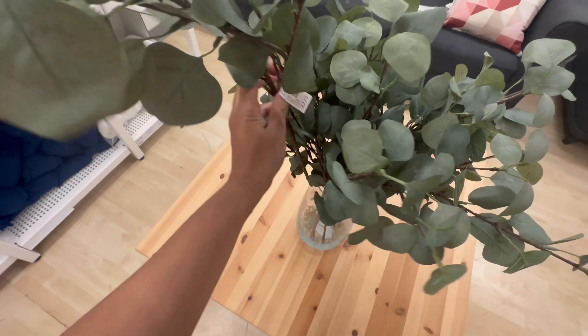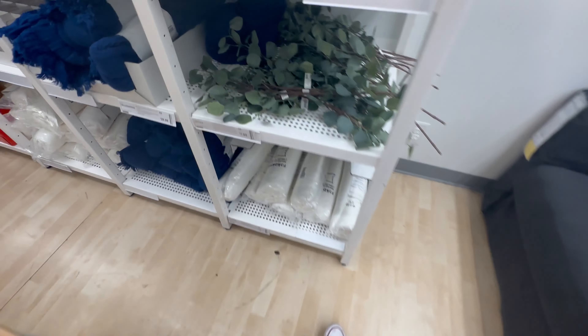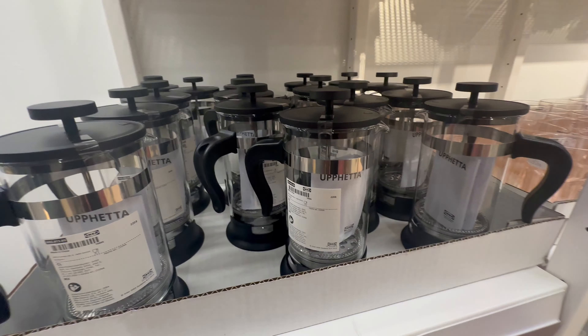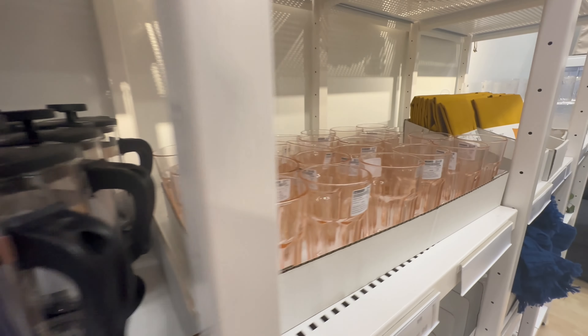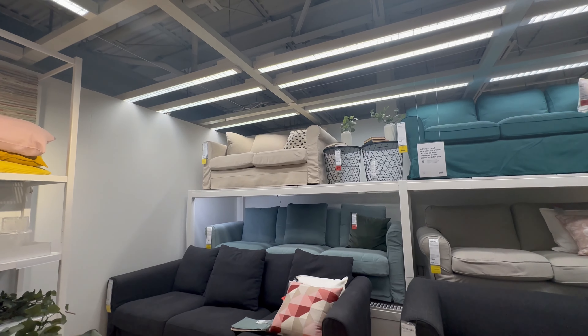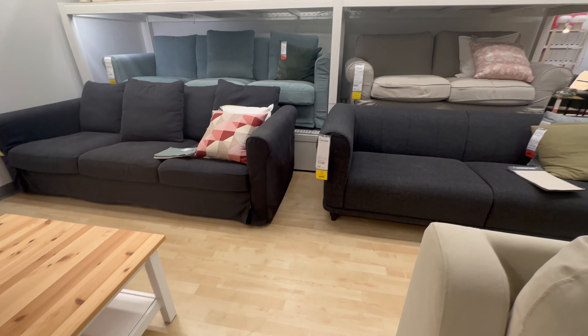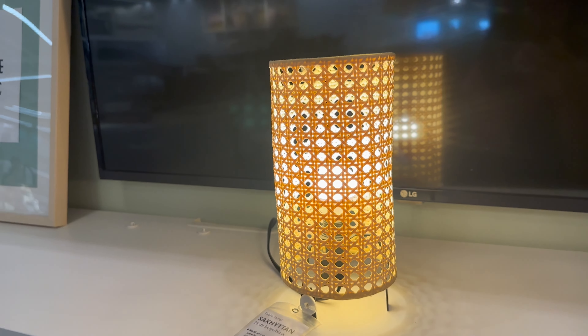I'm just going to take you on a walk around the IKEA at North York. I hope you enjoy this video because although we are not doing a lot of shopping, we are just here to figure out what we want to do and get some ideas to furnish our home.